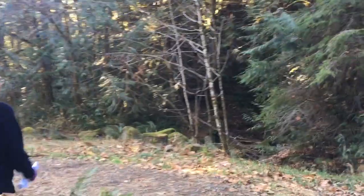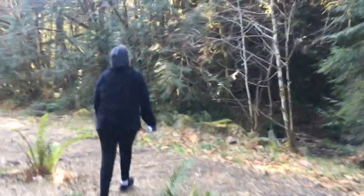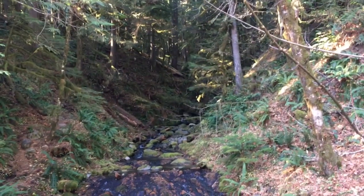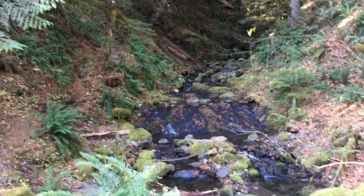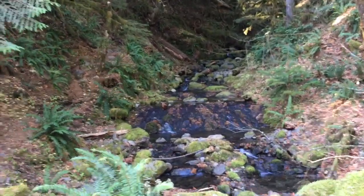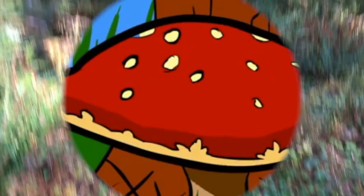We're looking for old growth trees and fallen logs, things that are either golden, orange, or reddish in color. But first I just want you to appreciate this beauty — oh my god, it's just gorgeous! It's so pretty, I just want to live here. Wait, I do!